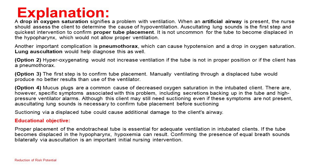Educational objective: Proper placement of the endotracheal tube is essential for adequate ventilation in intubated clients. If the tube becomes displaced in the hypopharynx, hypoxemia can result. Confirming equal breath sounds bilaterally via auscultation is an important initial nursing intervention.